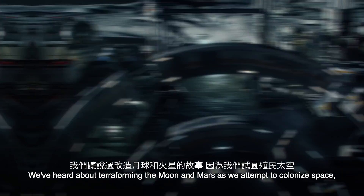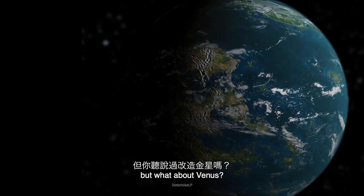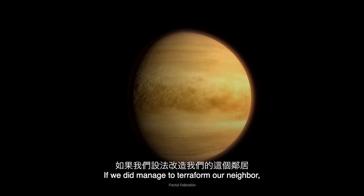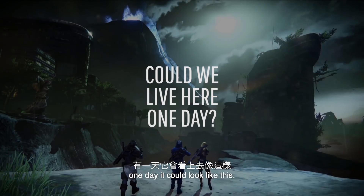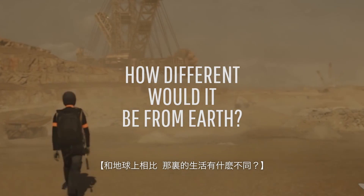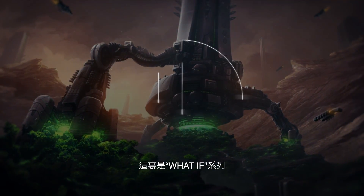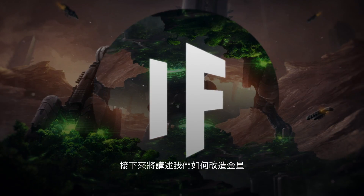We've heard about terraforming the Moon and Mars as we attempt to colonize space. But what about Venus? If we did manage to terraform our neighbor, one day it could look like this. Could we live here one day? How different would it be from life on Earth? This is What If, and here's what would happen if we terraformed Venus.